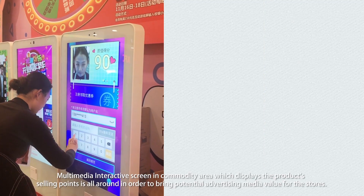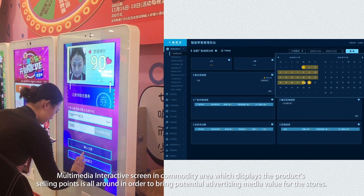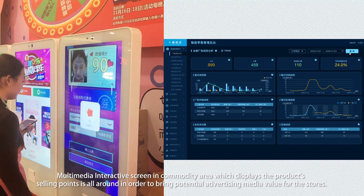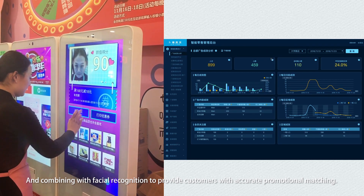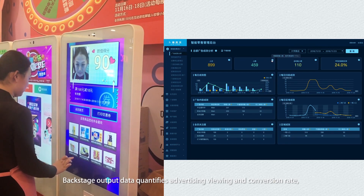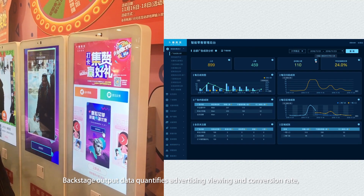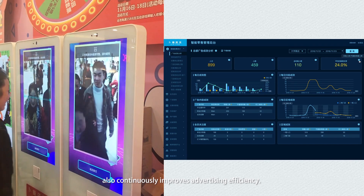Multimedia interactive screens in the commodity area display product selling points throughout the store, bringing potential advertising media value and combining with facial recognition to provide customers with accurate promotional matching. Backstage output data quantifies advertising viewing and conversion rate, continuously improving advertising efficiency.